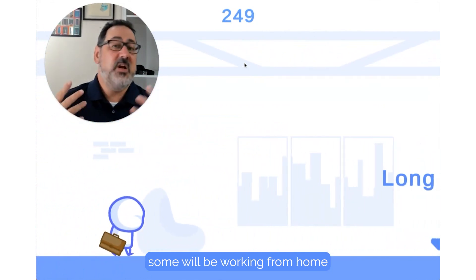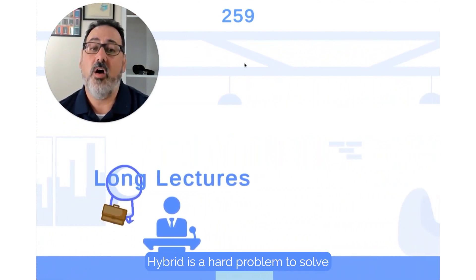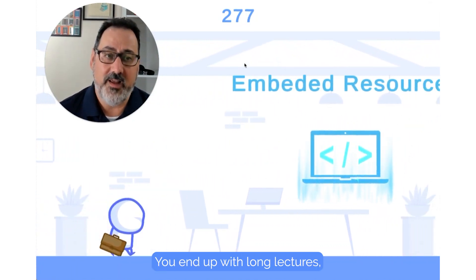Teams are all over the place. Some will be in the office, some will be working from home in satellite offices. Hybrid is a hard problem to solve. And the trainers you have are used to delivering long slide decks, so you end up with long lectures.